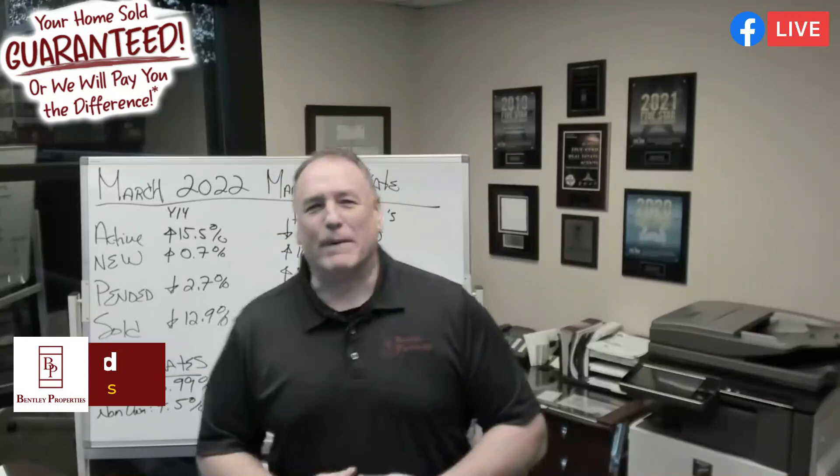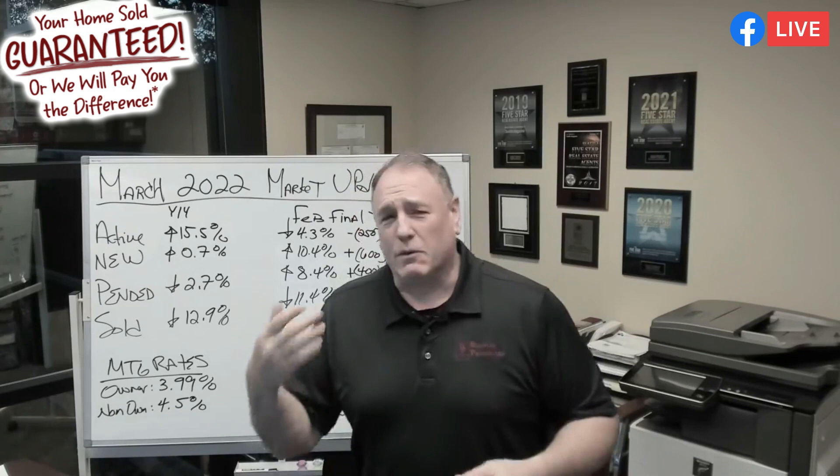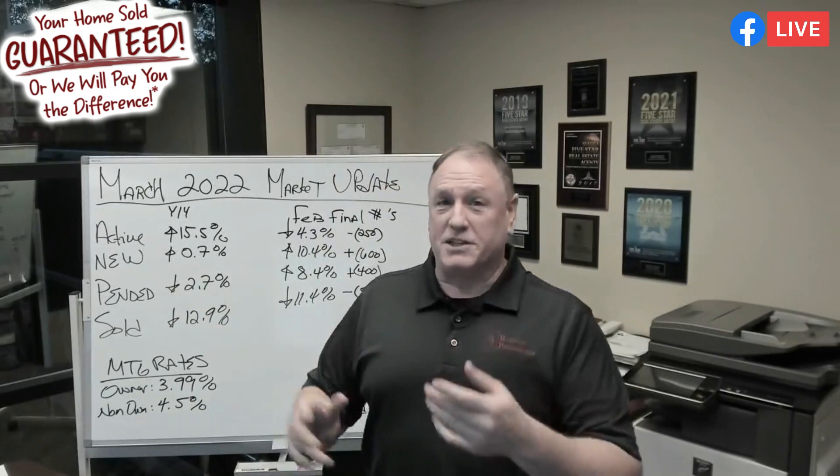Hey everybody! The real estate market's going up, up, and away! So here's the thing — the real estate market, spring has come, and it has come early, because the real estate market without a doubt has taken off.